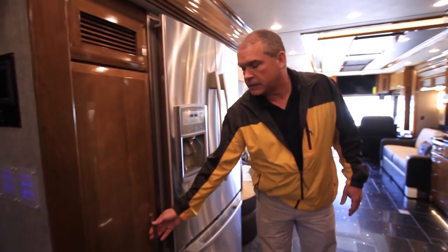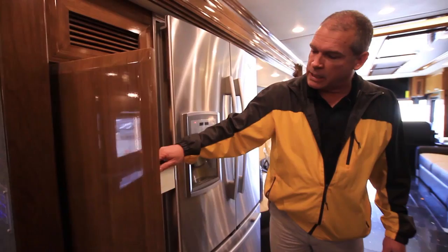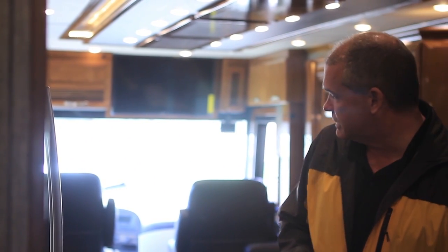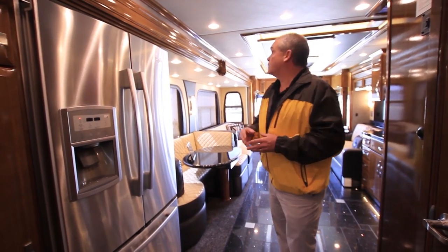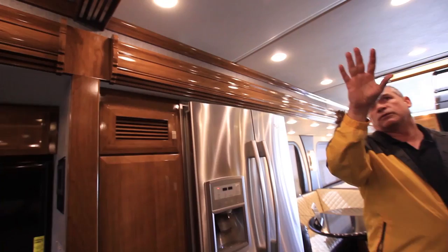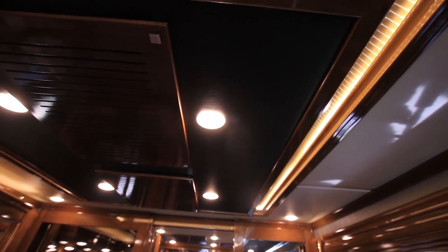This floor plan has a huge pantry with adjustable shelves you can set at any height, plus access to your surround sound system — that Sony system with Bose speakers giving you a tremendous sounding coach. You'll also notice the crown molding throughout the coach and the ceiling design, which you're going to see in all our diesel products this year. This is one of the most beautiful, because it is our King Air.